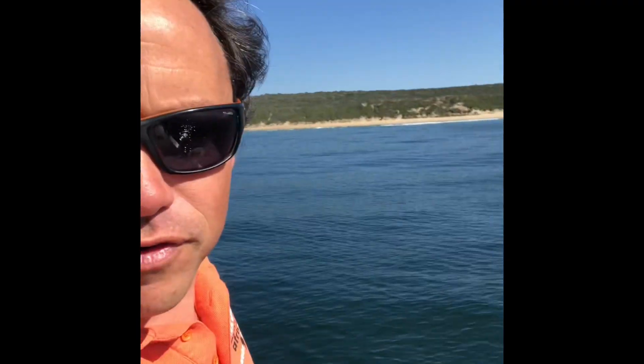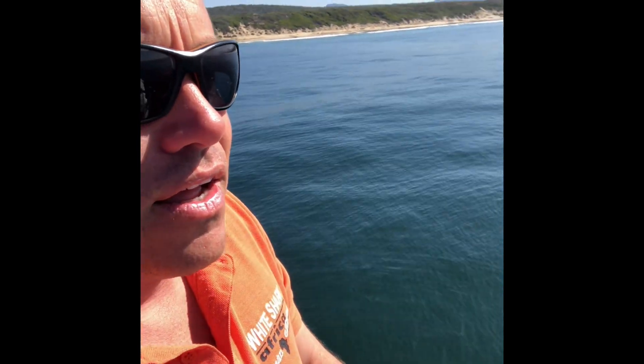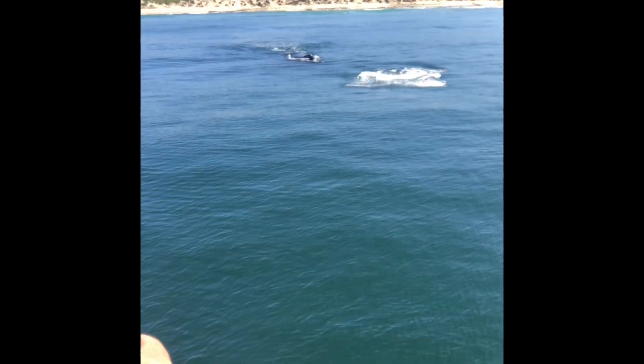Oh, and now it looks like they're coming this way. Let's see. I'm gonna see if I can jump up and get a better view from up here where Tony is. They're coming directly towards us — yeah, you can see they're coming right super close to us. This is something special. We don't get this every day. Wow, look at this!